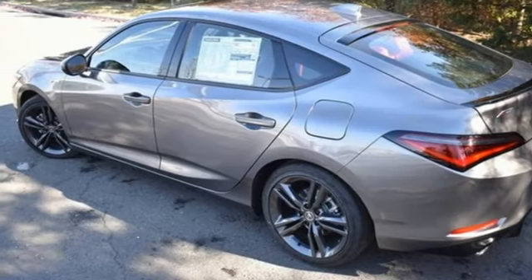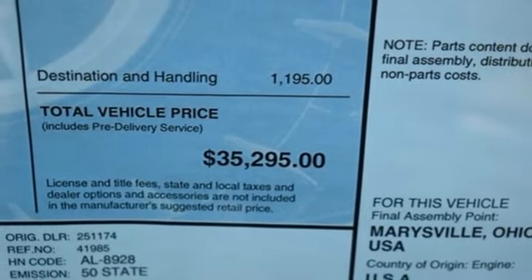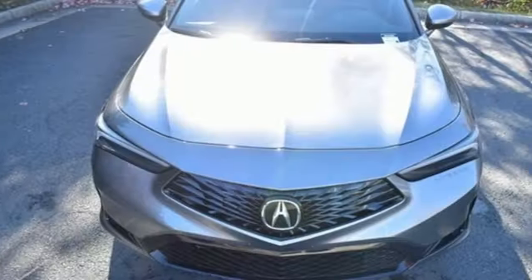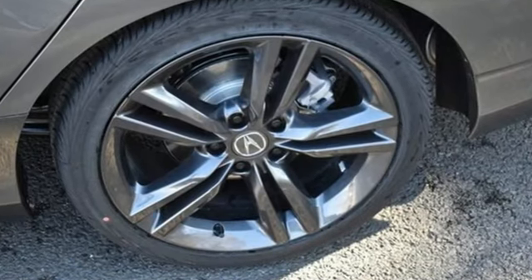Front heated bucket seats, intercooled turbo inline four-cylinder engine, express open and closed sliding and tilting sunroof, sport suspension, and LED low and high beam headlights.